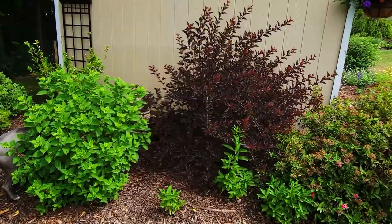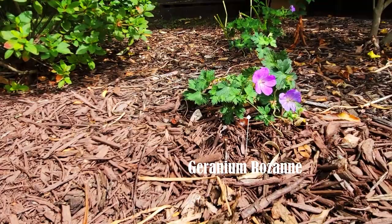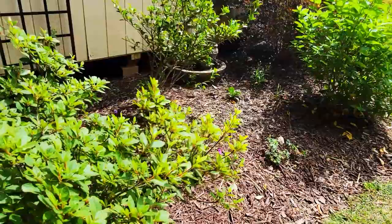Then I have a panicle hydrangea called Candy Apple that's just getting ready to bloom, and I just added these three hardy geraniums called Roseanne. They're still very small but they will fill in this entire area — very excited about adding those to the garden.